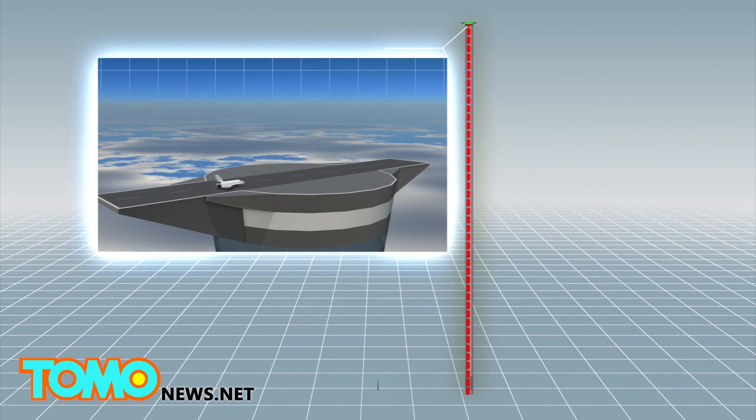From the top, spacecrafts could launch into orbit in a single stage, eliminating the initial need for vertical launch rockets.